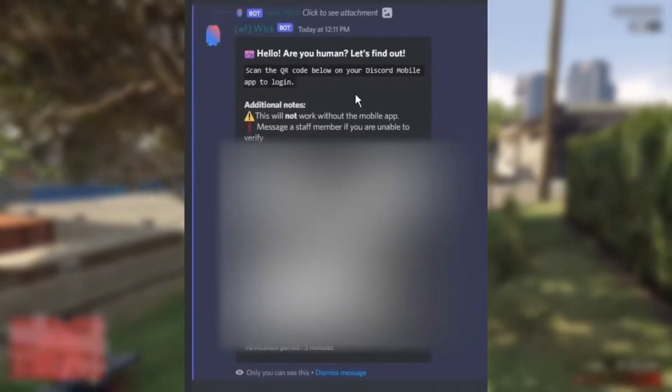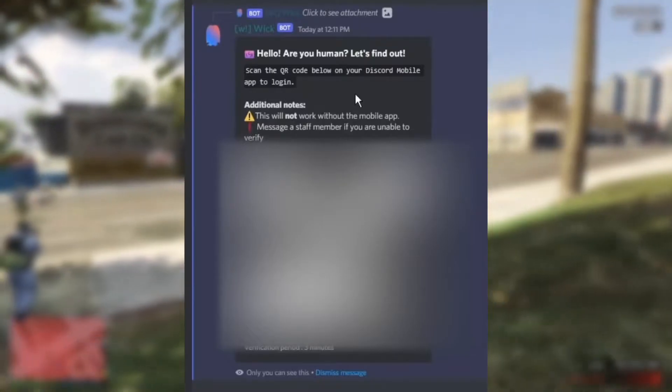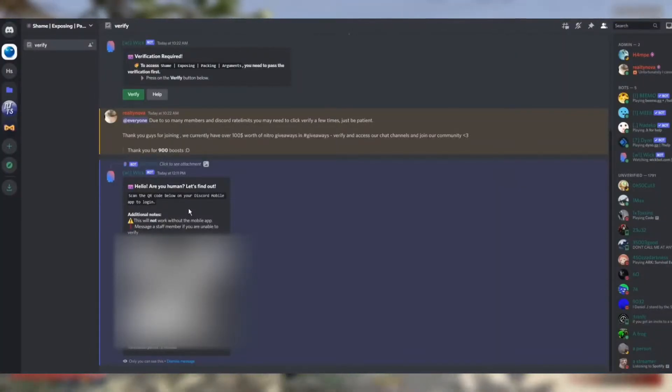That Discord server uses a fake Discord bot to verify you. You know how most Discord servers have a verification channel where it's actually real — but these ones are actually fake.